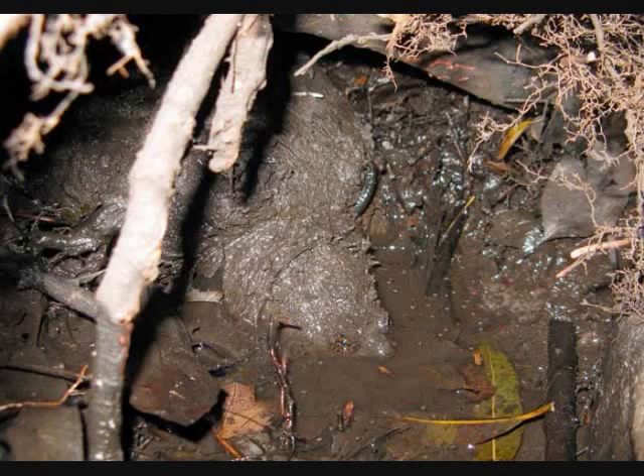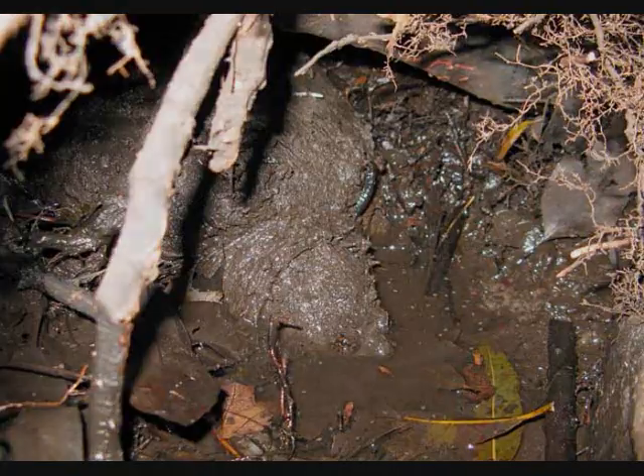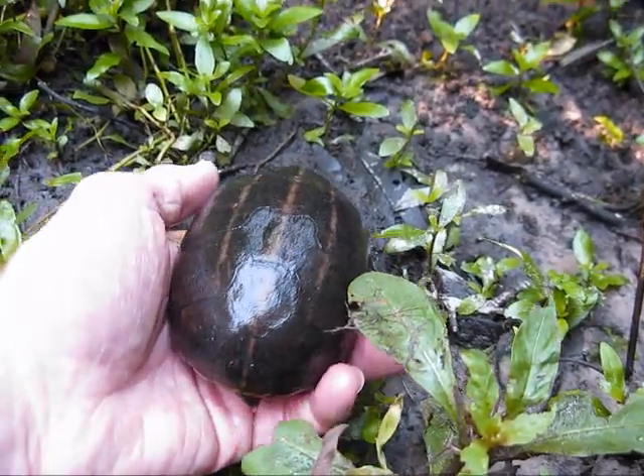Here's the snapping turtle, by the way. You can see it — it's kind of hard to tell, but you can see the head and the eyes there facing kind of towards us. He's back there right now, as a matter of fact, but I didn't try to rescue him.